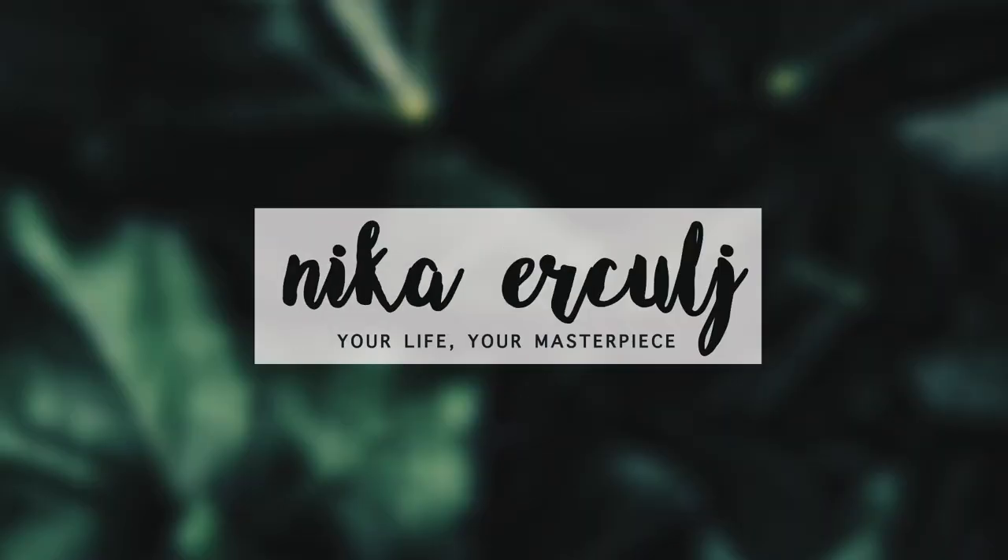Hey guys! Welcome back to my channel. I hope you're all having an amazing, happy, beautiful day. If you're new here, hi, I'm Monika. Very nice to meet you.